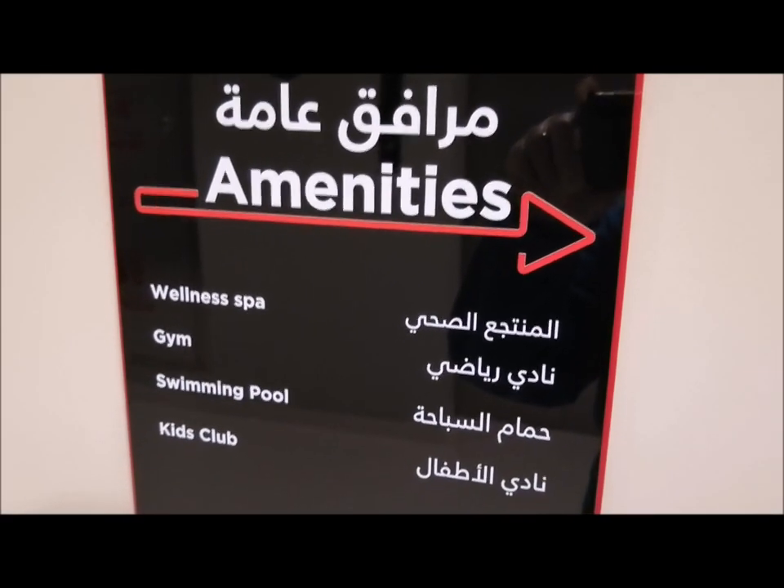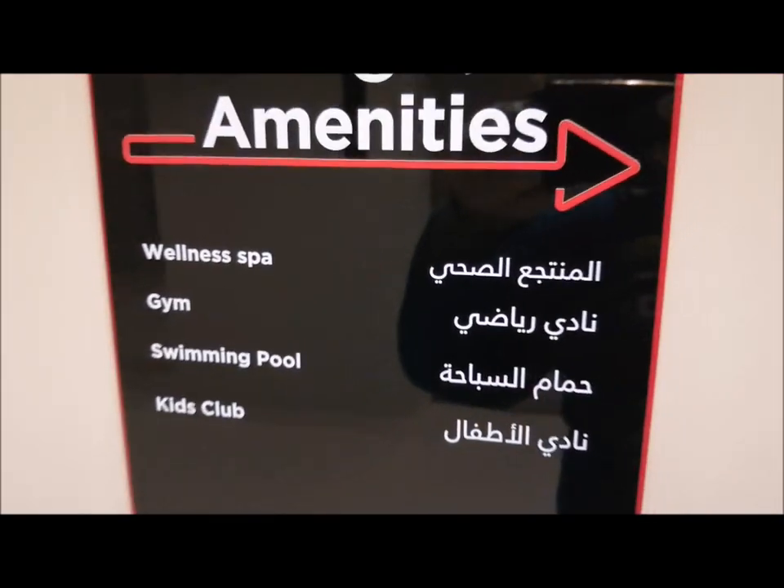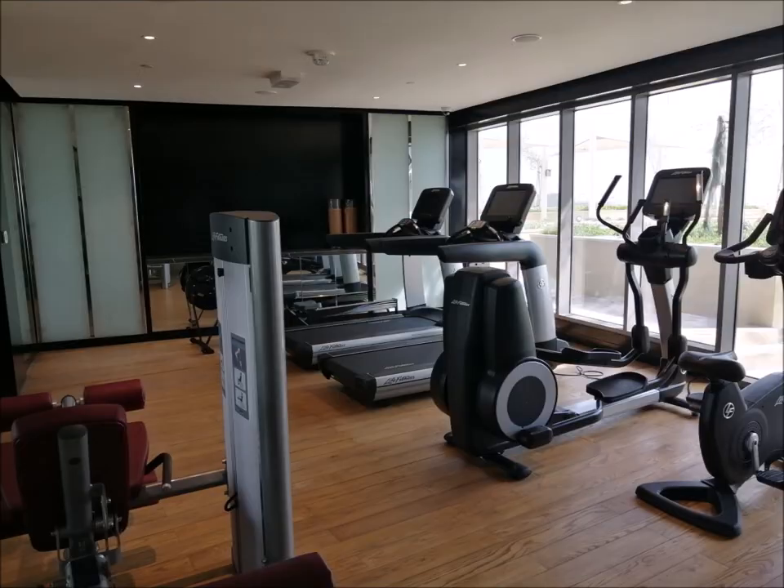And now we are on the amenity floor. Please take note that the property comes with its own gym, wellness spa, swimming pool, and kids' club. Thank you.